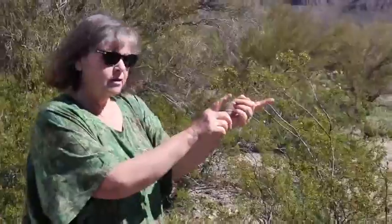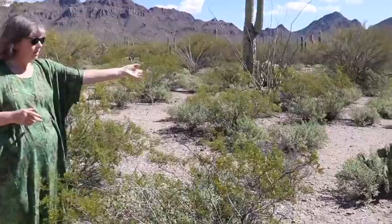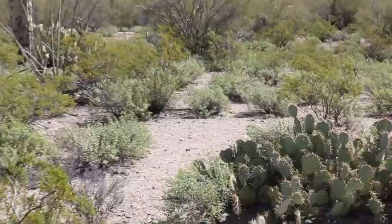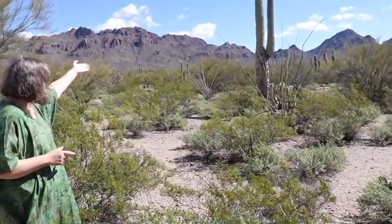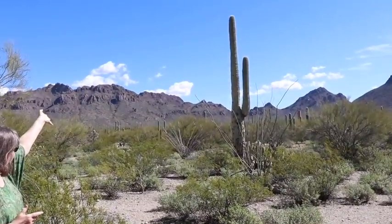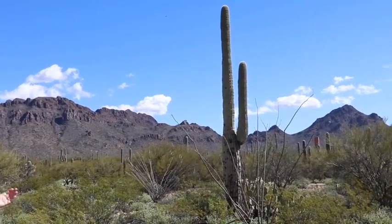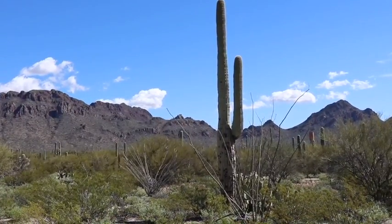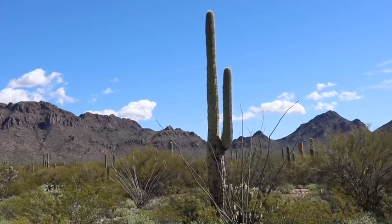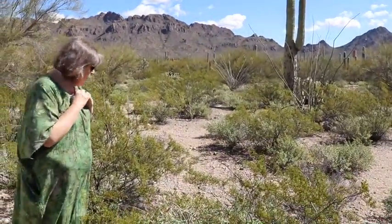Over here we have a prickly pear cactus — just right there, see? And right behind us, we have a saguaro cactus with one arm sticking out. We have no idea why it grows an arm, or when, or how old they are. How old do you think that one is? I think it's probably 150, maybe more.